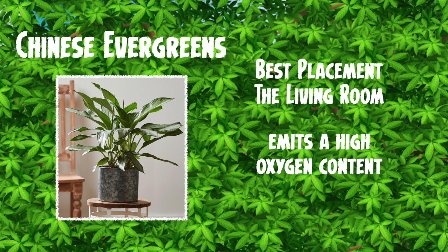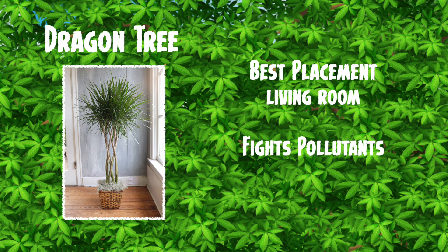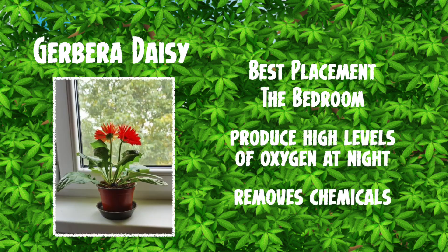The Chinese evergreen is also another good one. Best placed in the living room, it actually emits a high oxygen content, so definitely a good plant to get for the house. Next one is named after the wife — the dragon tree! Best placement is the living room in front of the TV. It fights pollutants — a good one to have indeed.